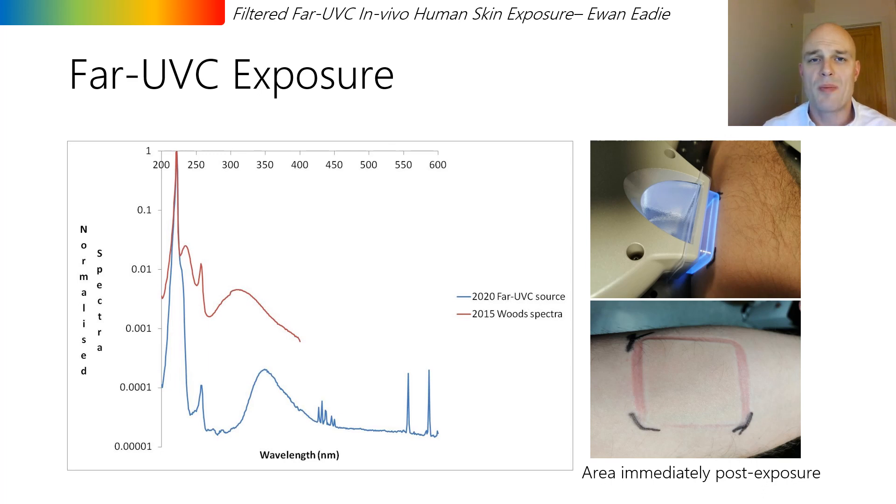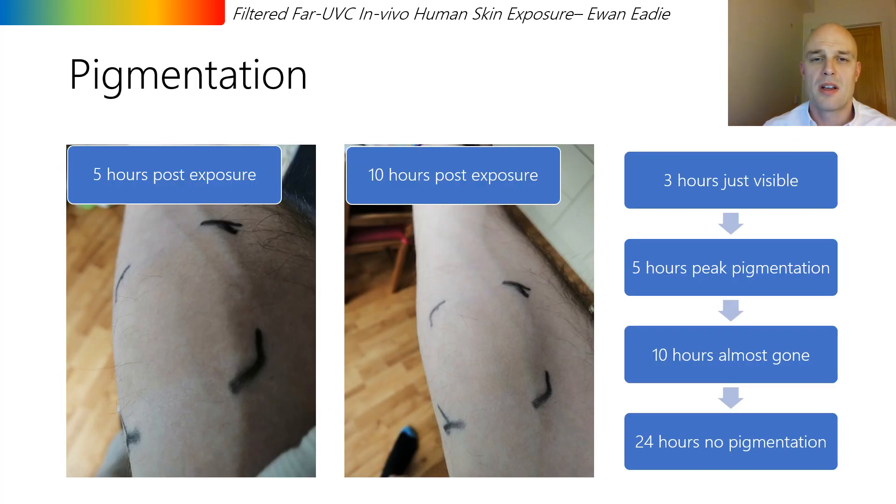Therefore, on day two, the right inner forearm of the 37-year-old male was exposed to 8000 millijoules per centimeter squared, a dose chosen to represent a very high exposure. The area was again observed from zero to ten hours and at 24 hours. The 8000 millijoules per centimeter squared exposure area showed defined pigmentation — a slight darkening of the skin. This pigmentation first arose around three hours, peaked in intensity at about five hours, and was mainly gone by around ten hours. Such a time course fits reasonably well with immediate pigment darkening, suggesting a possible mechanism of photo oxidation of existing melanin.